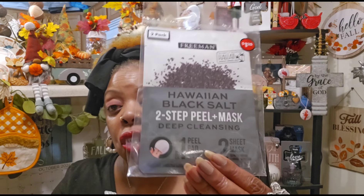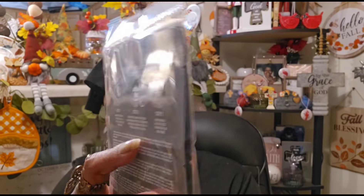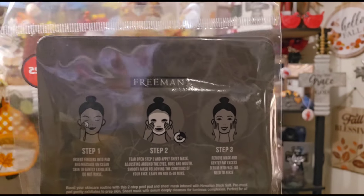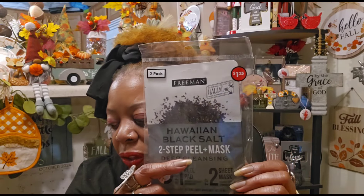The next item looked new to me — it's a Freeman 2-pack. It says globally sourced Hawaii single-origin salt. This is a Hawaiian Black Salt two-step peel plus mask — a deep cleansing mask. Step one instantly exfoliates and smooths with one peel pad, and step two is a sheet mask that cleanses skin for a luminous complexion. You get two in a pack for $1.25. I thought that was pretty cool and found it at the small Dollar Tree as well.